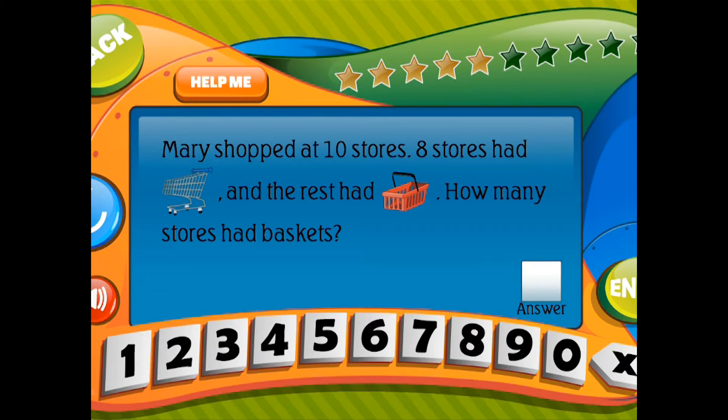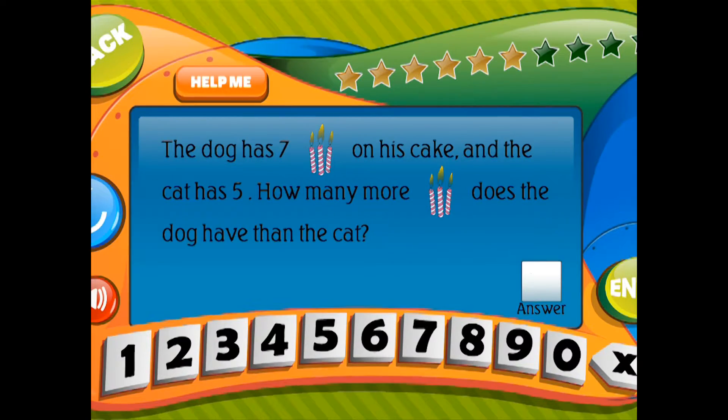The dog has 7 candles on his cake and the cat has 5. How many more candles does the dog have than the cat?